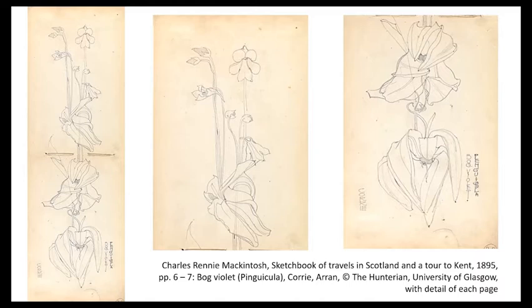Hennedy was professor of botany at the Andersonian University in Glasgow, and it's kind of tempting to speculate that Mackintosh, or perhaps his father, who was a keen amateur gardener, might even have attended some of Hennedy's popular botany classes, given that word Pinguicula, which kind of implies a botanical interest.